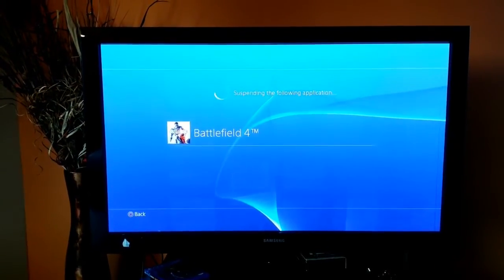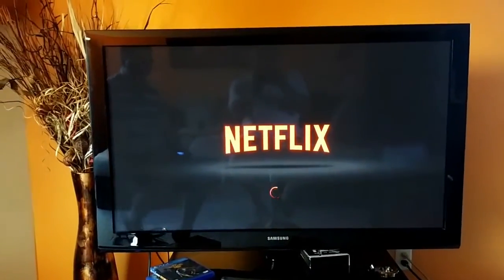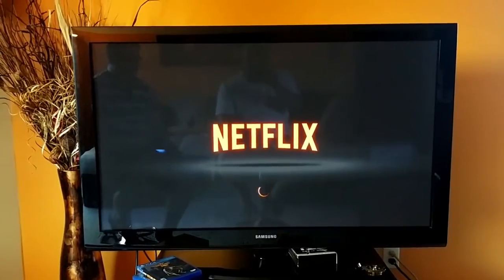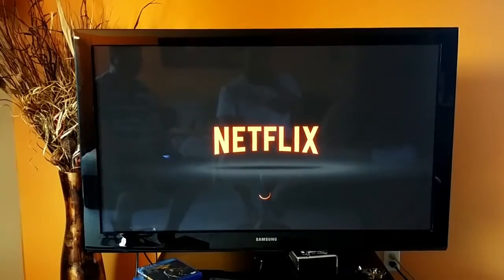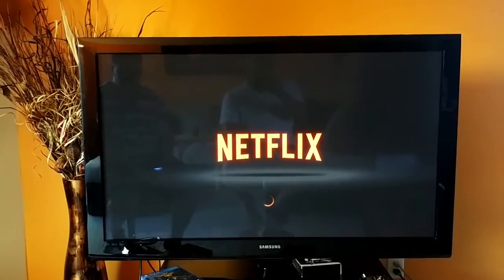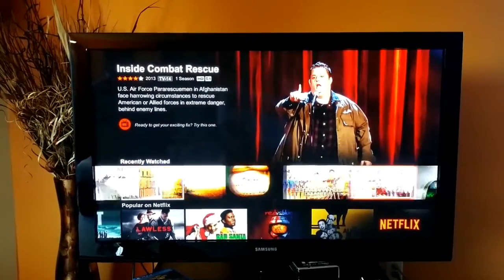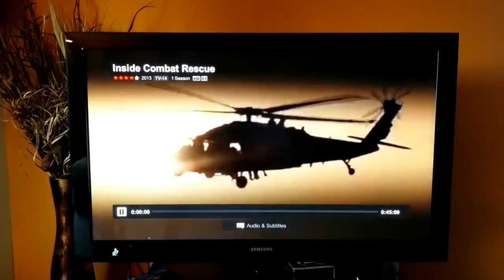You can have instant streaming from your PlayStation console. This may take a minute to load up. I use Netflix a lot. They have a wide array of instant streaming for your PlayStation 4. Alright guys, we have Netflix loaded up. We're going to show you an episode just to show you all the different things they have.